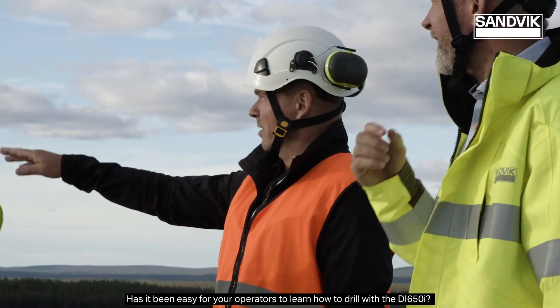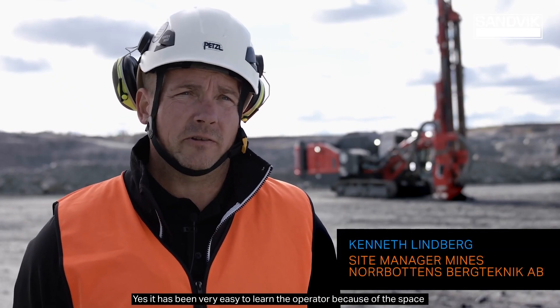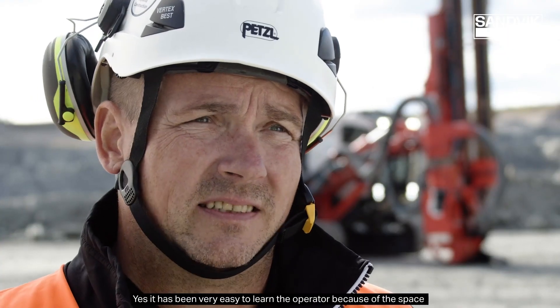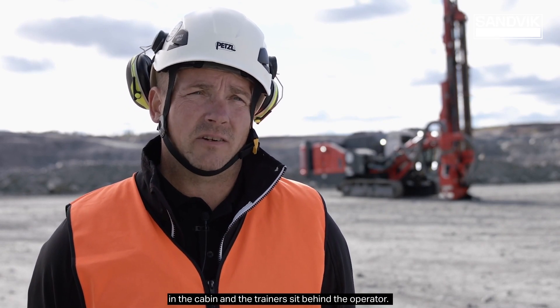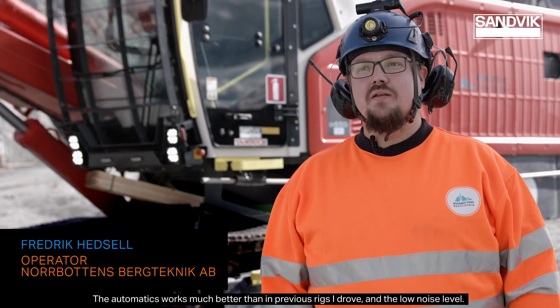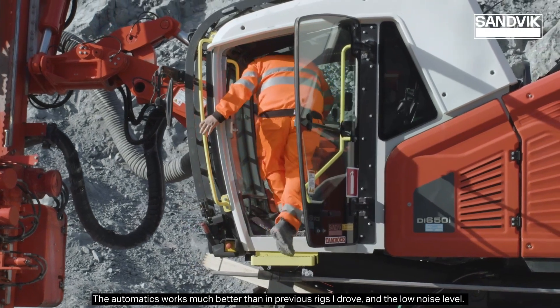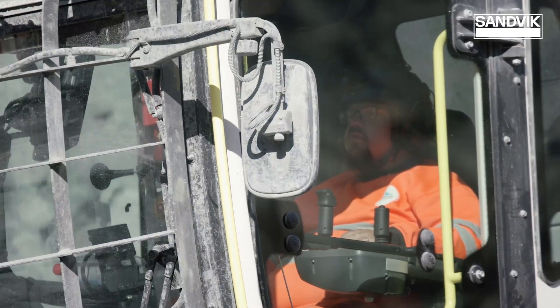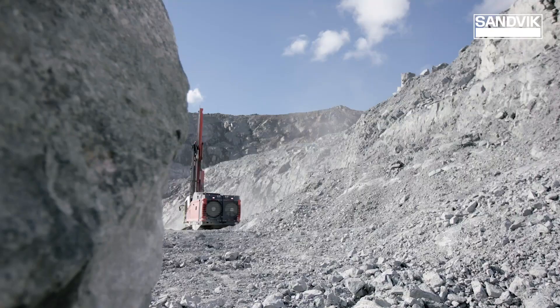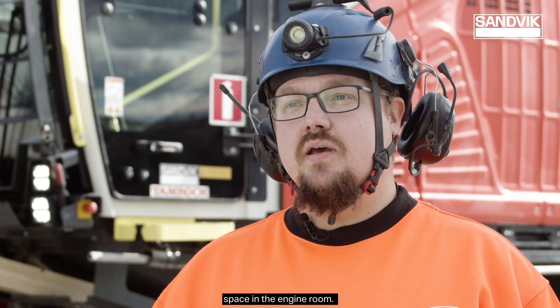Has it been easy for your operators to learn how to drill with the DI 650? Yes, it has been very easy to learn because of the space in the cabin and the trainer sits behind the operator. The automatics works much better than in previous rigs I drove, and the low noise level. It's very easy to service with the big space in the engine room.